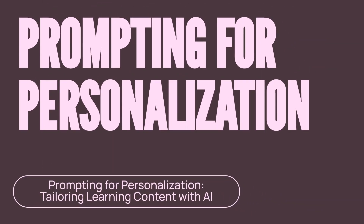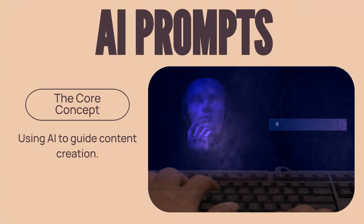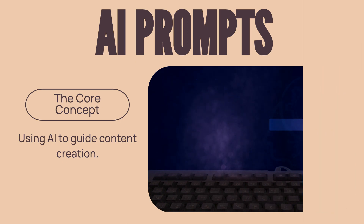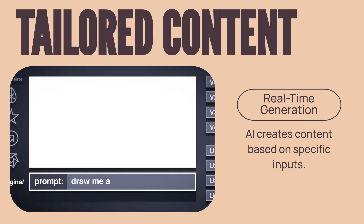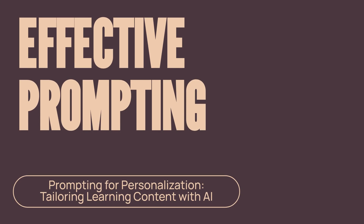This brings us to a revolutionary approach: prompting for personalization. But what exactly is it? At its core, it involves using carefully crafted AI prompts to guide the creation of learning content. This allows AI to generate highly tailored content in real time, responding to individual learner needs and contexts. To harness this power effectively, we must understand the key principles of effective prompting.